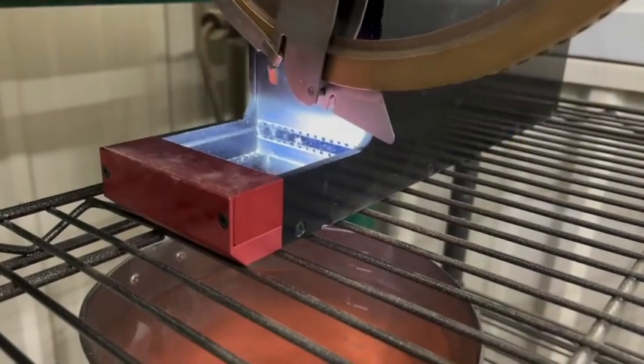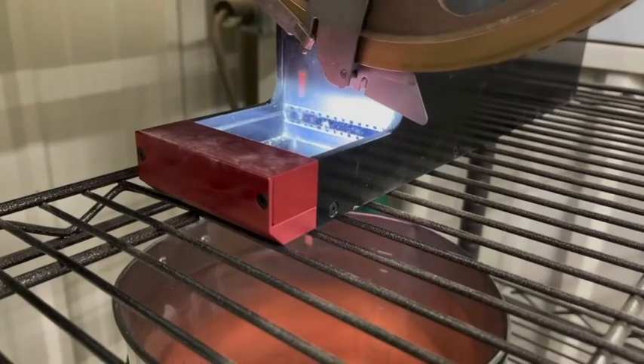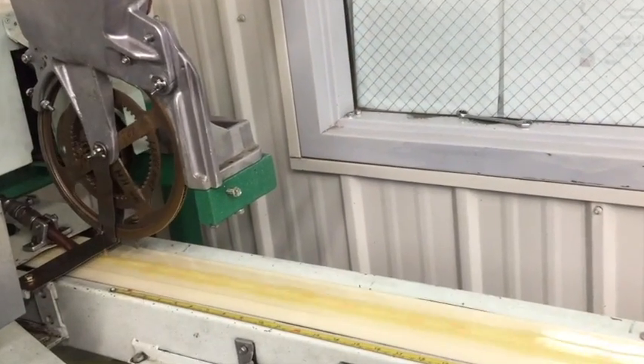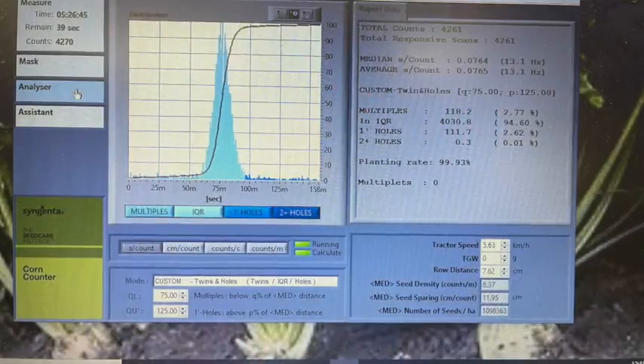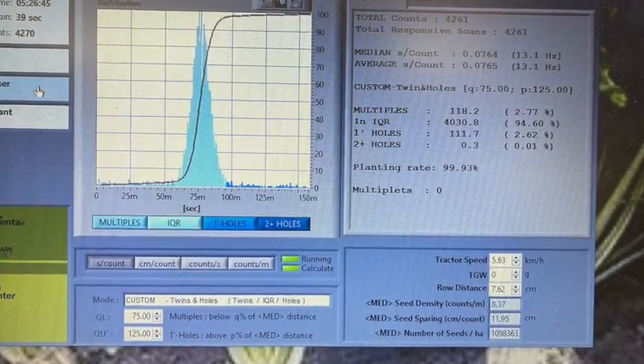Part of our quality process is to understand plantability. We're using both old and new technology — including an eye system to capture seed drop and look for doubles, skips, and things of that nature. This is very important to our PIN customer to ensure they've got a good quality product that not only comes out of the ground, but that plantability is critically important to ensure the best start from the beginning.